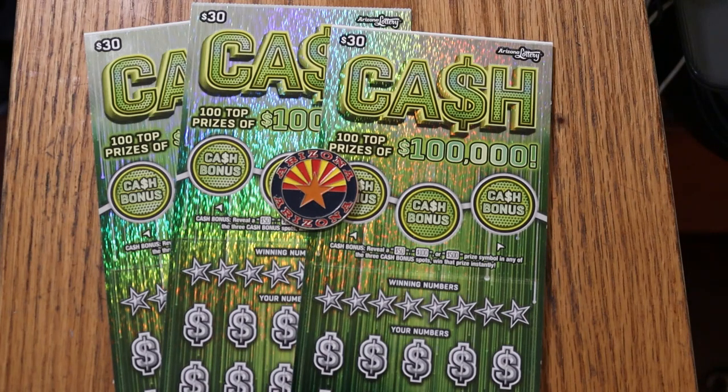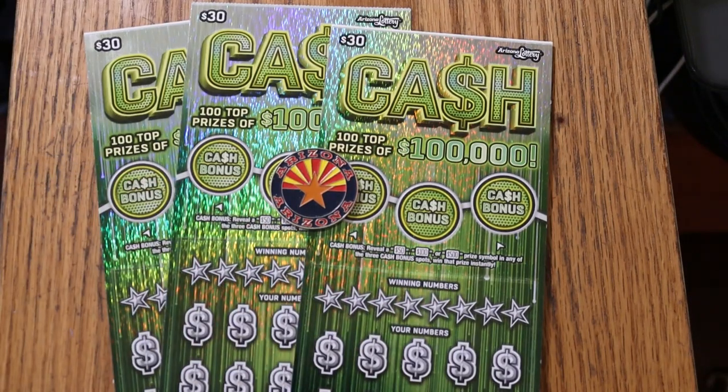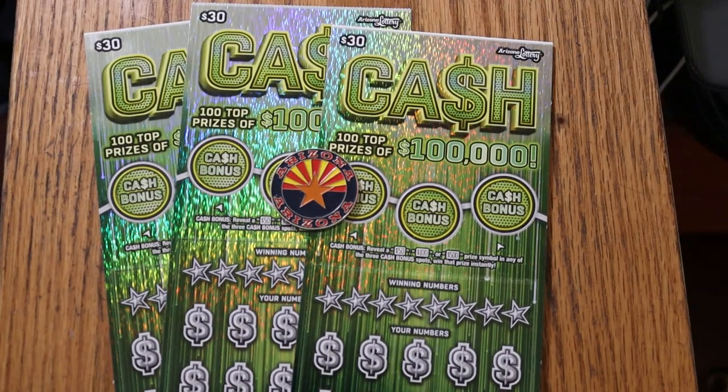It is a match your number to the winning number. Find the stack of bills, win the prize. Find the 50 times symbol, win 50 times the prize. Or you can get one of these three bonuses for $50, $100, or $500. I've got tickets 000 through 002. Book number is 135272. Odds are 1 in 2.71, and we are ready to go.